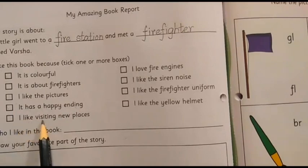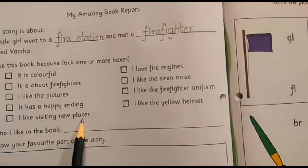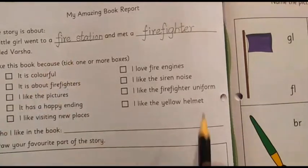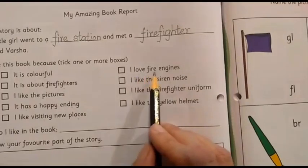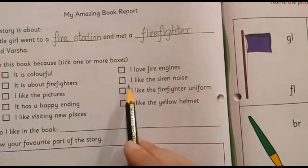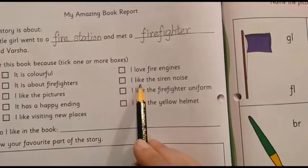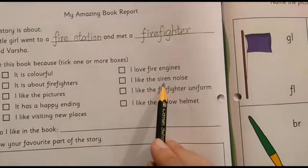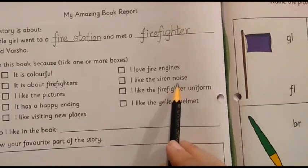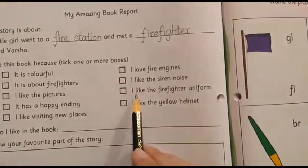I like visiting new places. If you do so, put a tick mark here — it's your choice, children. If you love fire engines, then put a tick mark here.